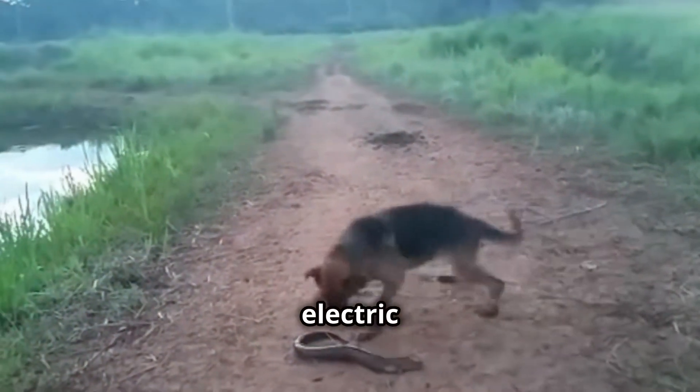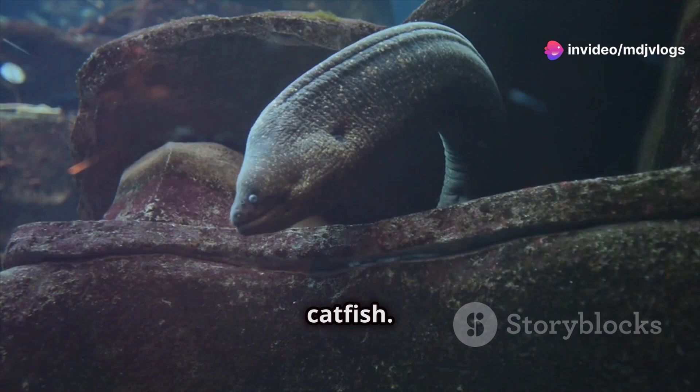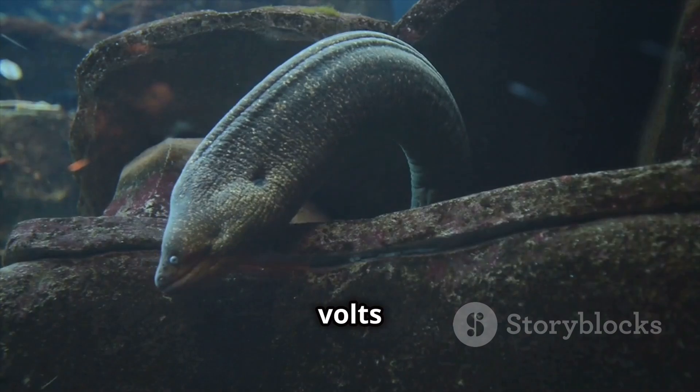Despite their name, electric eels aren't actually eels — they're more closely related to catfish. Found in the waters of South America, these amazing creatures can generate up to 600 volts of electricity.